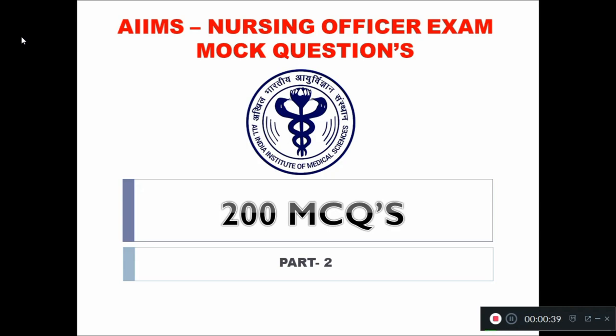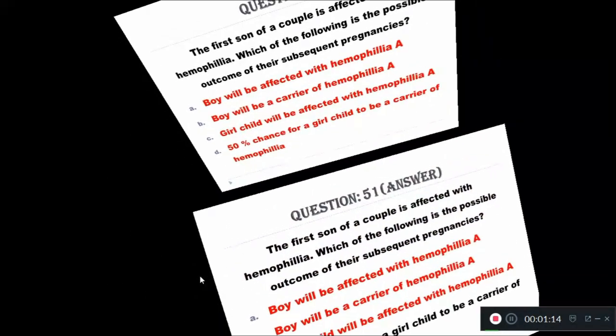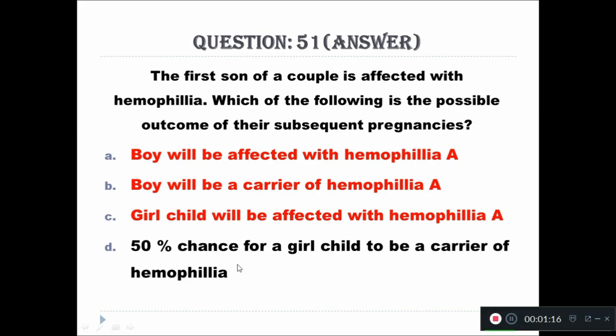Question 51: The first son of a couple is affected with hemophilia. Which of the following is the possible outcome of their subsequent pregnancies? Option A: Boy will be affected with hemophilia A. Option B: Boy will be a carrier of hemophilia A. Option C: Girl child will be affected with hemophilia A. Option D: 50% chance for a girl child to be a carrier of hemophilia. The right answer is Option D: 50% chance for a girl child to be a carrier of hemophilia A.